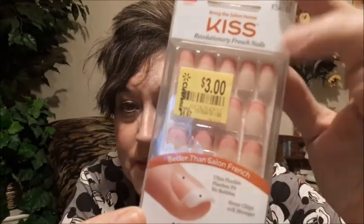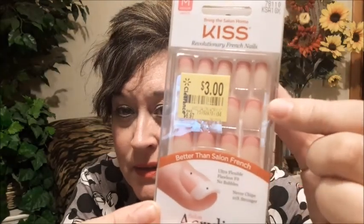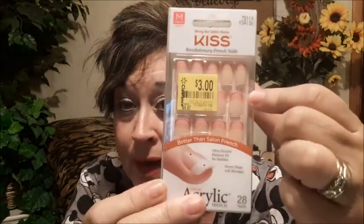These are not the Impress, these are the Kiss — the glue ones. Kiss is glue, Impress is peel and stick, but both of them are good nails. Look at the color on this one — I love that. You see that? Where it looks like the natural nail — I absolutely love that. $3! Kiss is normally $6.90 something, and I think the Impress is $5.90 something.